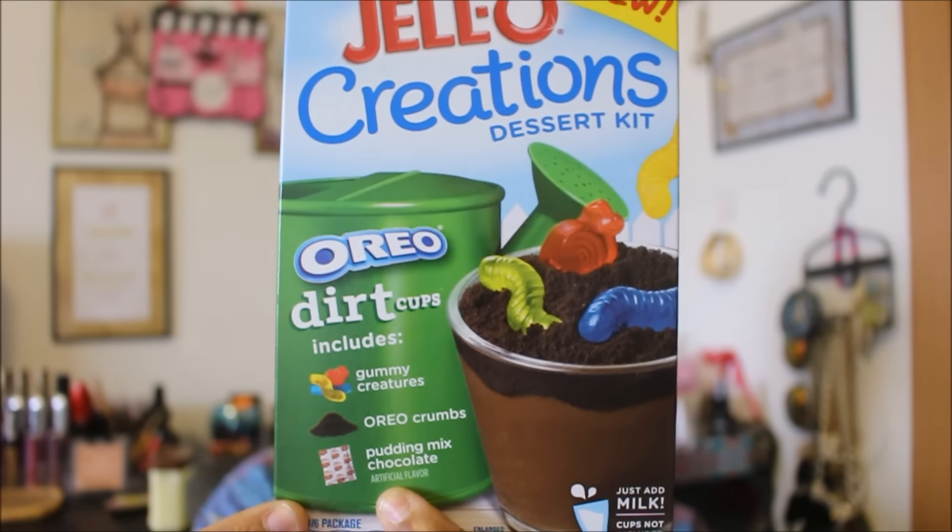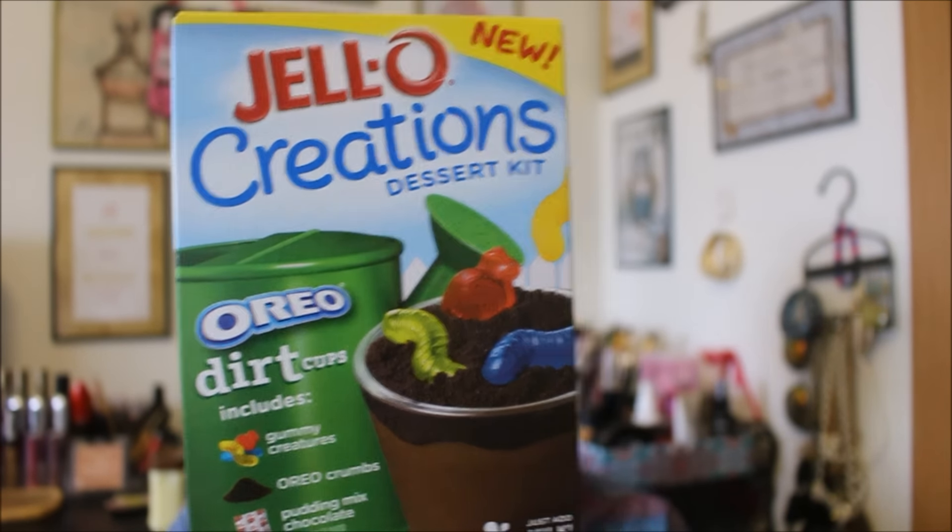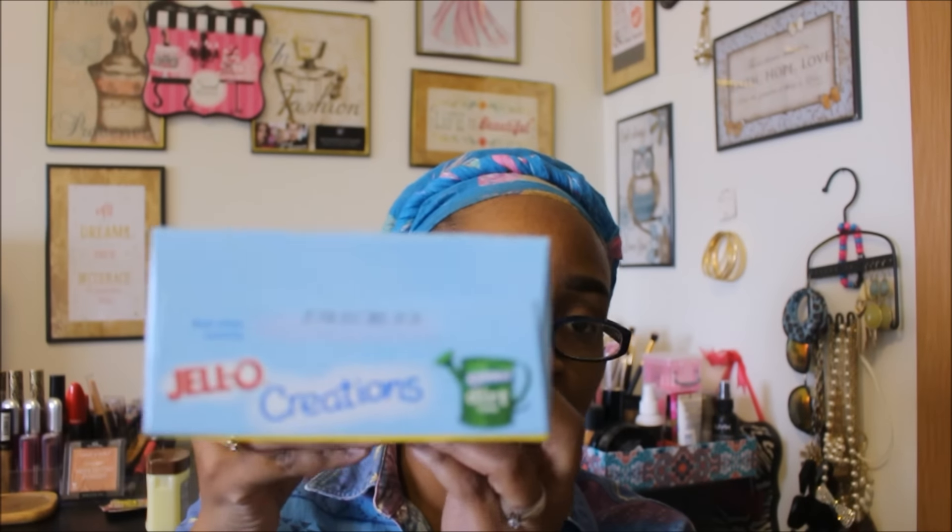Next I found the Jello Creations Dessert Kit. It says it's good for six servings — you just add milk. It comes with gummy creatures, Oreo crumbs to make the dirt, and a chocolate pudding mix, so it's very simple to make. I should pick up some little containers for the kids to put it in. Best when used by February 15th, 2017. I like to pick up things like this to do on weekends or no-school days. Six servings is great because I have six kids. I Googled it and Target sells these for $2.99.